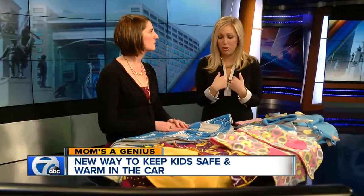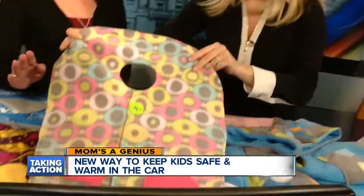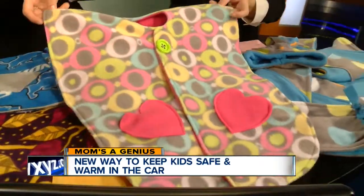The seat belt still goes under — you're not putting it over this. And this is one of the infant styles, which is shaped differently. There's less fabric involved for the itty-bitties. We don't want any fabric around the face, so that's why it has a narrow neck.